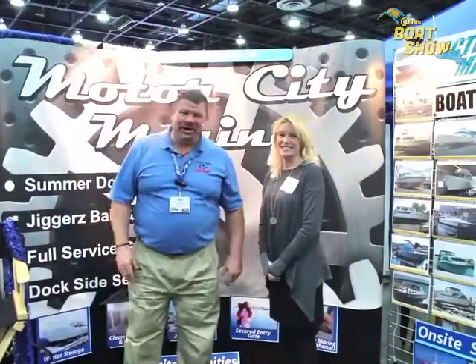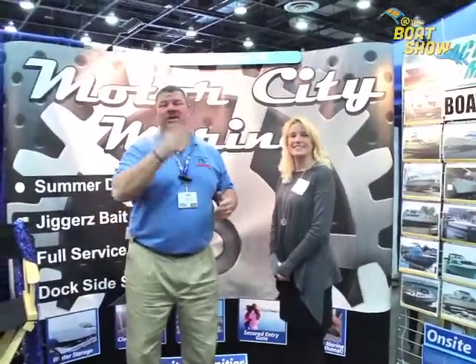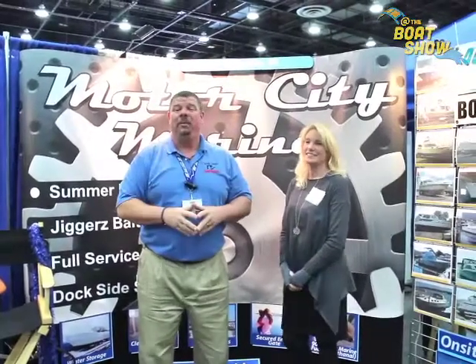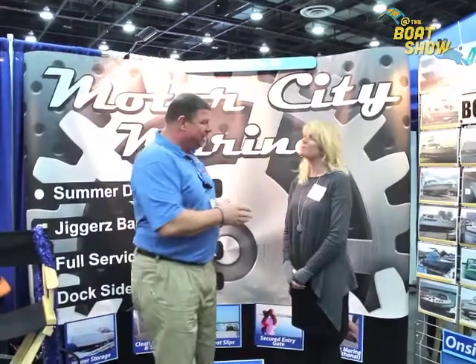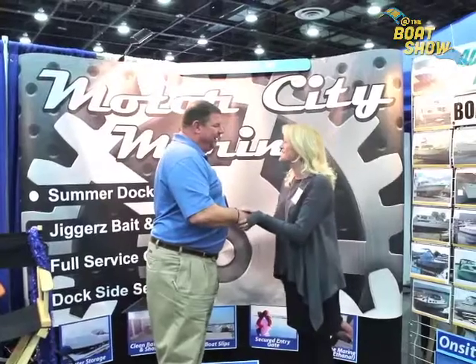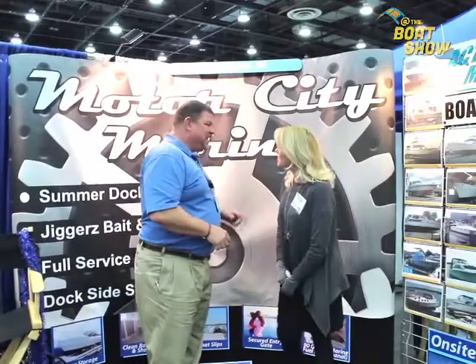Hey guys, Eric Kyle here, publisher of Great Lakes Scuttlebutt magazine, and I'm excited to be down at the Detroit Boat Show right here in downtown Detroit at Cobo Hall. I am having a blast. While I'm here I'm looking for some news and fun stuff to report on, and I ran across Colleen. Colleen, how are you? I'm very well, how are you today? It's such a pleasure to meet you.